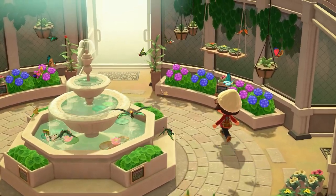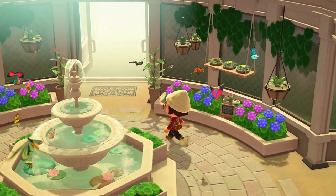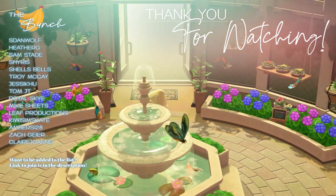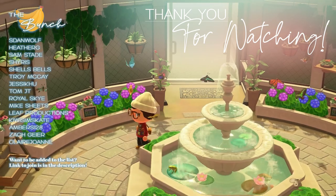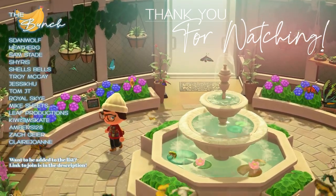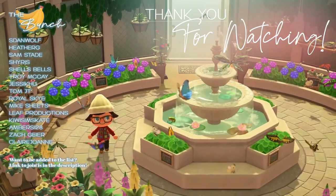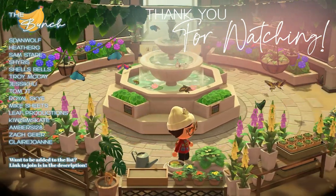And that's it — all of the bugs, fish, and deep-sea creatures you can expect to find in the month of May in Animal Crossing: New Horizons. If you found this video helpful, please leave a like down below. Comment what your favorite bug, fish, or deep-sea creature is. Thank you guys so much for watching — I hope you enjoyed and found it helpful. Until next time, I'll talk to you in the next video. Bye!